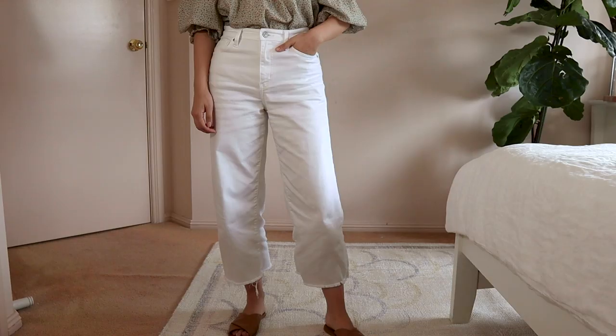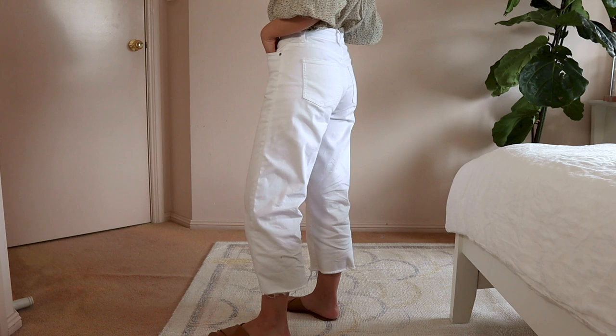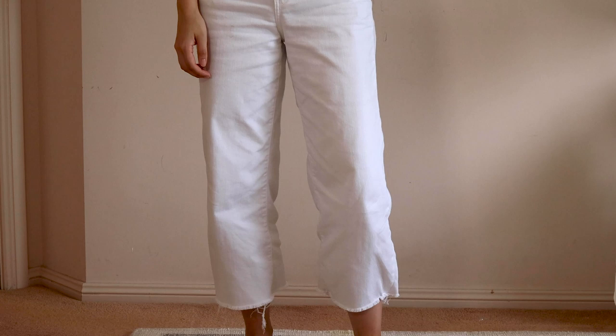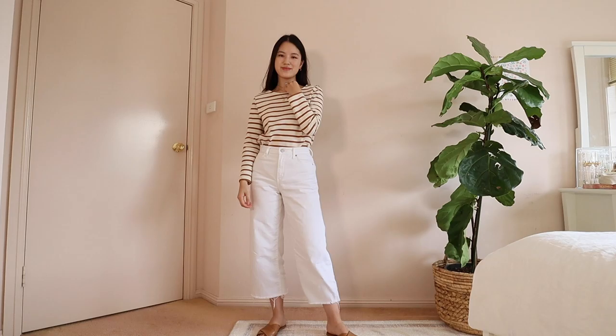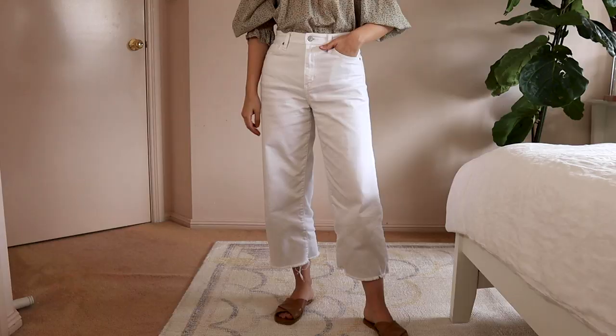My last pick are these white Uniqlo jeans, and these are not regular jeans. Not only do these have a ton of stretch to them, they're also wide legged, so these definitely don't feel like restrictive jeans. They're super easy to wear and I can sit around in them all day without feeling any kind of discomfort. Actually, as we speak, I currently have these on and I can vouch for them being just amazing to work in all day.